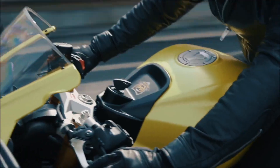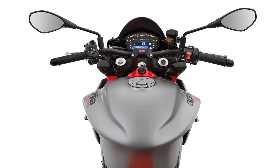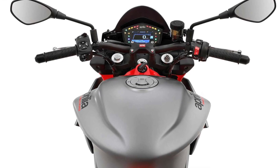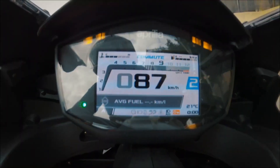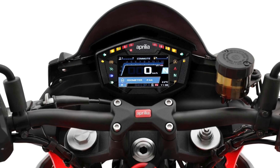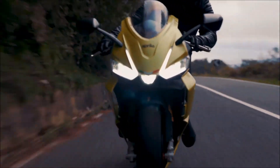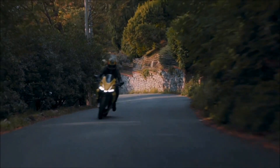Aprilia also does away with fork-integrated clip-ons for a clamp-mounted high handlebar that pushes the rider more upright. Beyond the bars, the same full-color TFT found on the RS660 makes the jump, along with 5 ride modes, wheelie control, adjustable engine braking, and traction control.